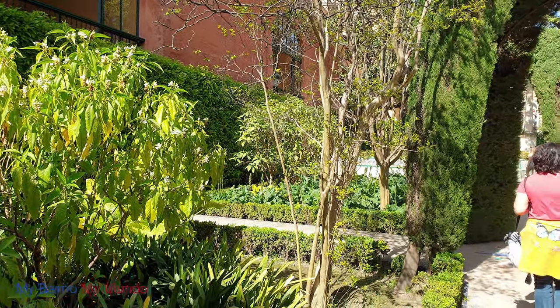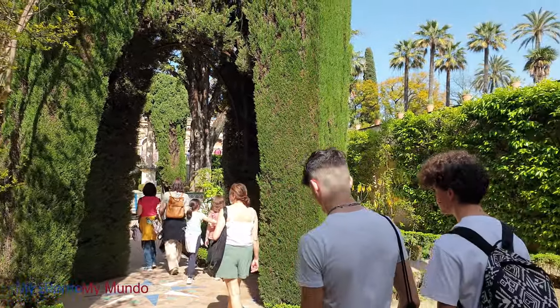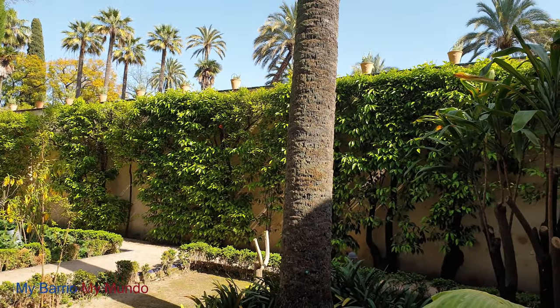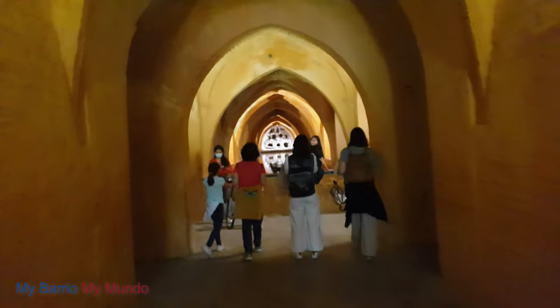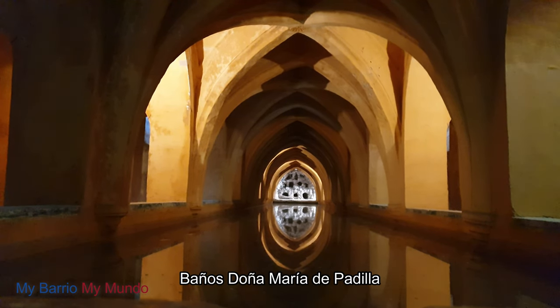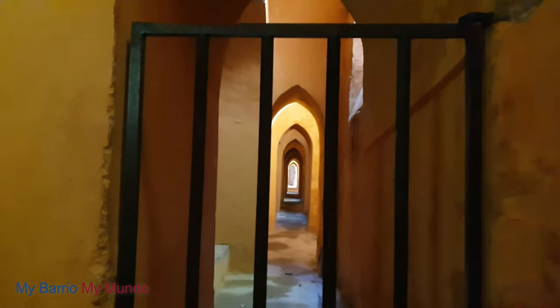Before we explore the rest of the garden, let's explore the area under the palace. Banyos Doña María de Padilla, also known as the Baths of María de Padilla, is another interesting area of the Alcazar, named after the mistress of Peter of Castile. These baths earlier served as a vast pool and have now been converted into rainwater tanks. This is also where some scenes from Game of Thrones were shot.